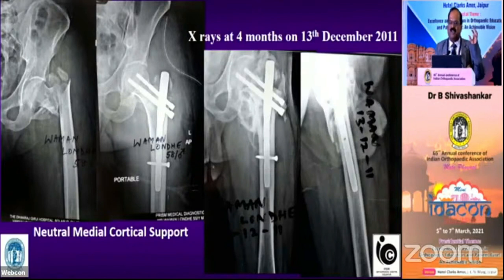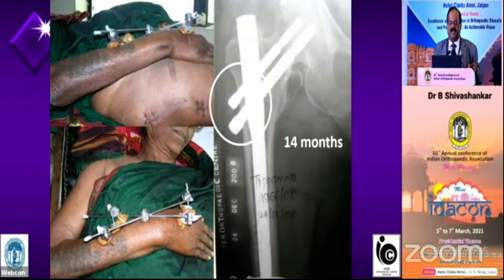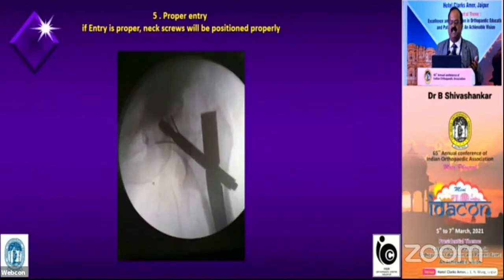The earlier X-ray showed positive cortical support on day one — this is a 75-year-old lady operated two weeks after injury. At 14 months, you can see how beautifully it consolidates. So valgus reduction is very, very important. Get 5 degrees more valgus than the contralateral side.